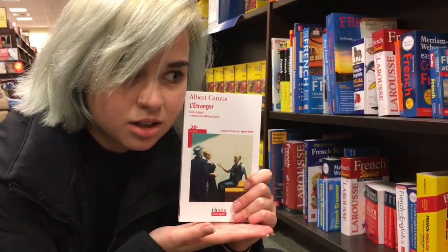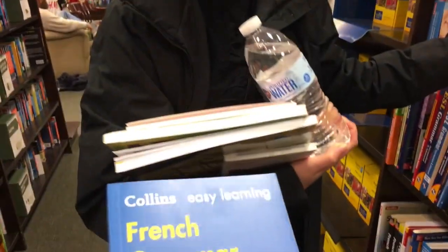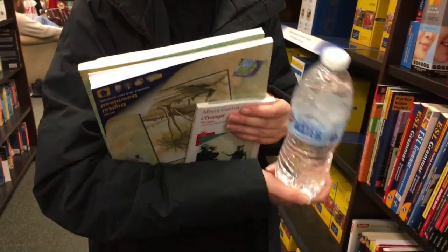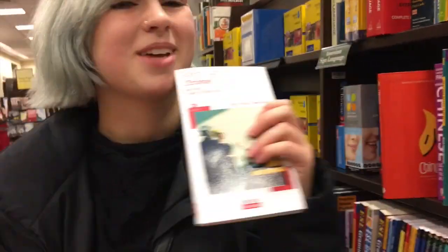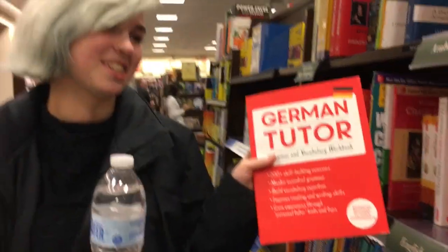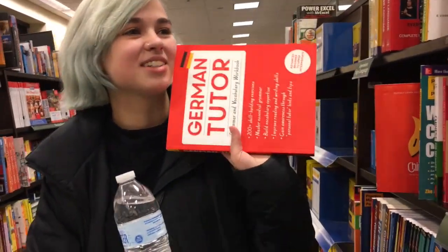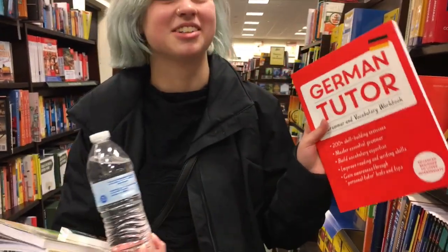This might be coming home with me! We're currently holding four books: the two Arabic in 10 Minutes books we're still looking at together, the French novel we found whose price we don't know yet, and the Teach Yourself German Tutor, which I've been struggling with whether or not to get — for about six months now every time I go into a bookstore.